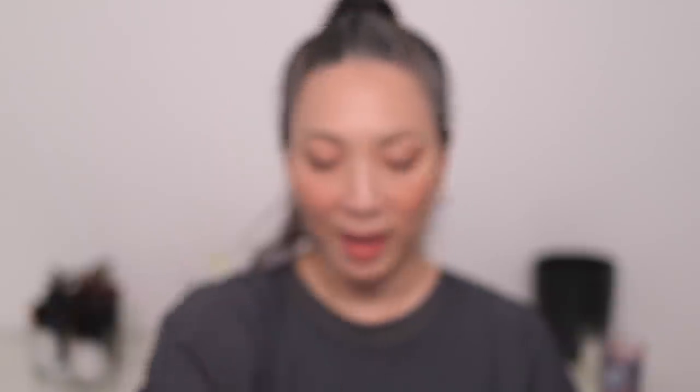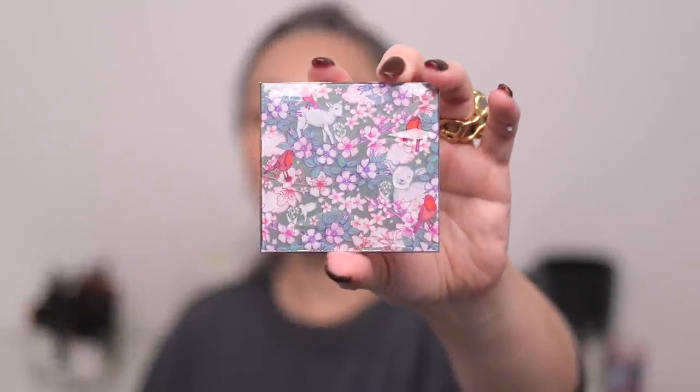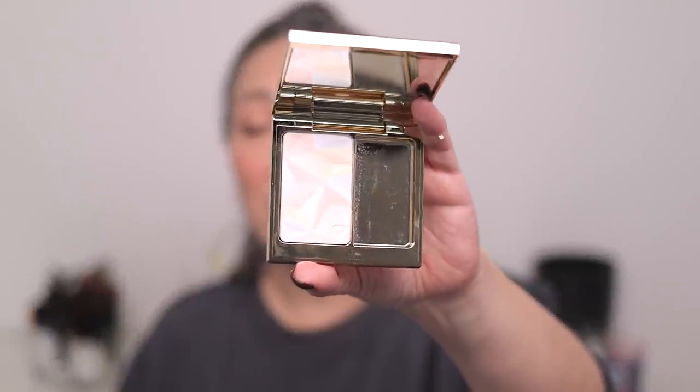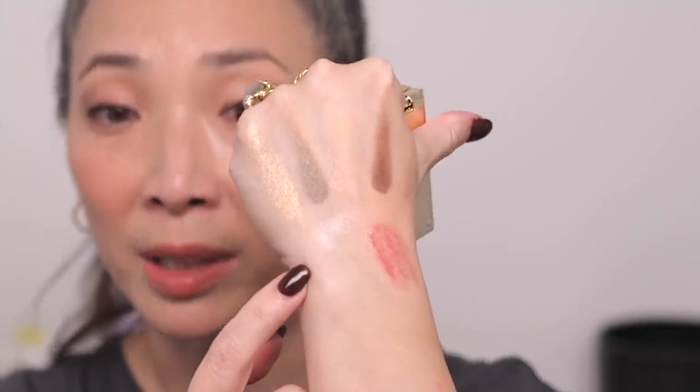And then I purchased this limited edition highlighter from Clé de Peau. This is part of their holiday collection and this is the box it came in — isn't that so gorgeous? I've been using this, I ripped this open and started using it. I love these luminizing face enhancers. It's pretty much the exact opposite of that Givenchy — it is a really soft, kind of satin, pearly, cool-toned highlight. And it's just gorgeous. And this packaging is incredible — look at the little sheep. Love it so much.